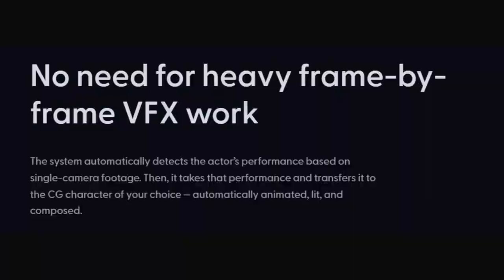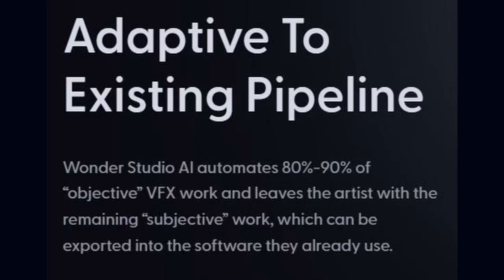If this is matching the lighting perfectly — and it looks pretty good from what I'm seeing on these images — that's really interesting on its own. It's doing full body motion capture, retargeting, lighting and composition. Apparently it adapts to 89% of pipelines and leaves the artist with the remaining subjective work, which can be exported in the software they already use.